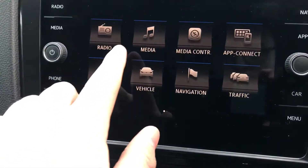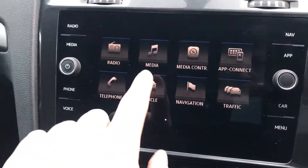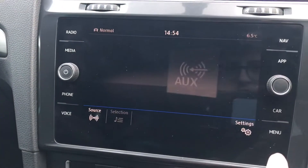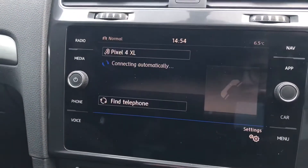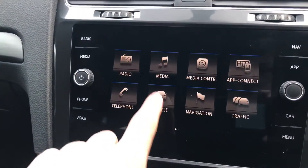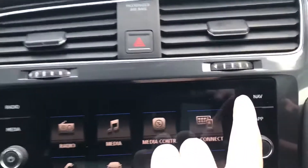We have features such as the radio, that allows you to access many different stations. We have media, which allows you to connect Bluetooth and that kind of stuff. We have telephone for making calls. And we have the vehicle settings here, which allows you to see updates on your vehicle.